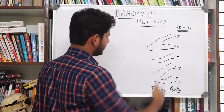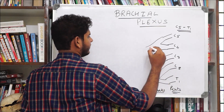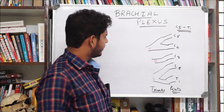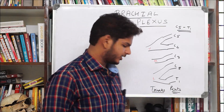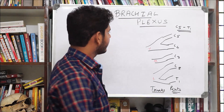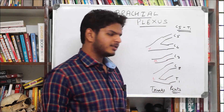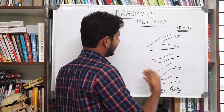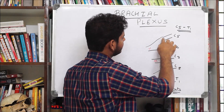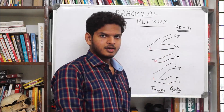The trunks are named in ascending order: the upper trunk, the middle trunk, and the lower trunk. A special point to note is that as the roots and trunks are formed, there are some nerves which directly arise from them — these are small outcropping branches of the roots or the trunks.